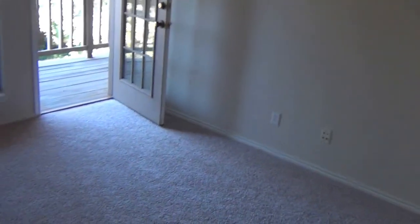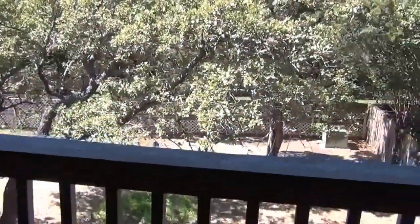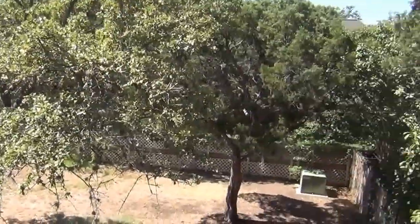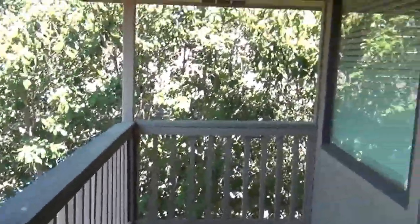Actually going out on the deck now. There's a little area here, kind of a walkway. Get out to the porch here. There's the view from up here — lots of trees, yard is kind of shaded. That's good.